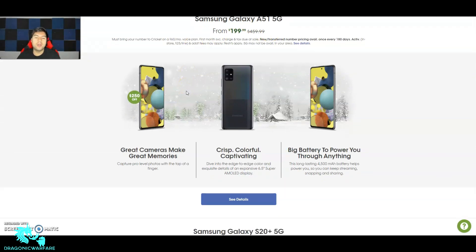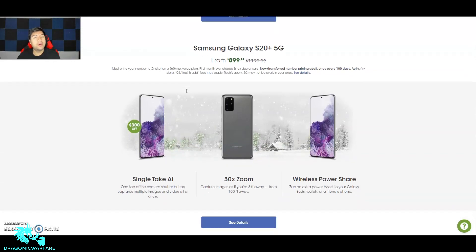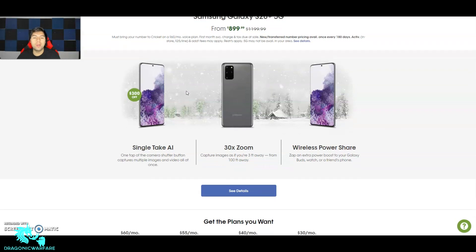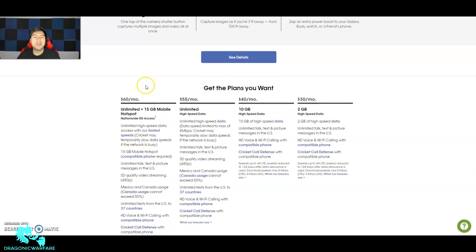Now the big one — the Samsung S20+. You're saving $300 off this phone. It retails for basically $1,200, and you'll get it for $900. This is top-of-the-line stuff. It has Single Take AI, so with one tap of the shutter button it captures multiple images and video all at once, 30x zoom, and wireless power share so you can reverse-charge another phone or your earbuds.